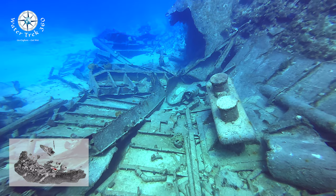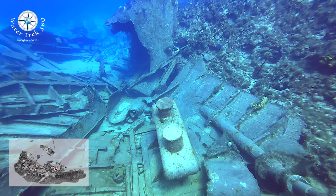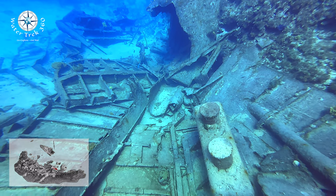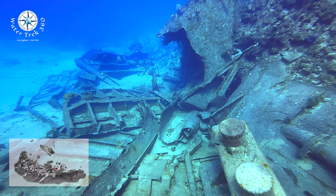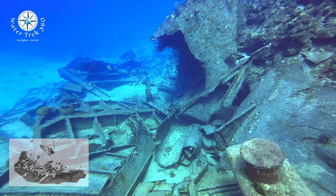At this point she was still intact. But on September 12th, 1988, Hurricane Gilbert, with winds reaching 175 miles an hour, hit Jamaica. Luckily it passed just south of Grand Cayman. However, it did create a massive storm surge that picked up the Oro Verde and smashed it against Paradise Reef. That is how you see it today.